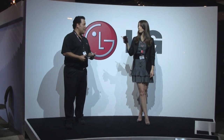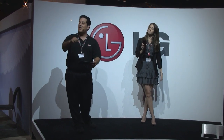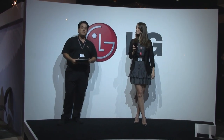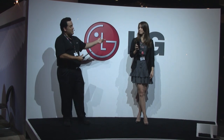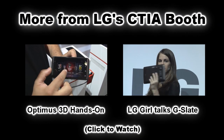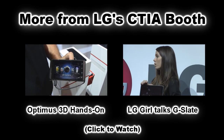This is the LG Optimus 3D. And we can't forget the LG UI — it's amazing. Follow the LG Girl over to the Optimus 3D booth; she's going to put the phone in your hand and show you the very cool LG user interface. Hope you've enjoyed the presentation so far — we'll continue it over there. My name is Martin Valdez, and I'm Stephanie Duchesne. Thank you guys for coming, and hope you enjoy CTIA. Bye!